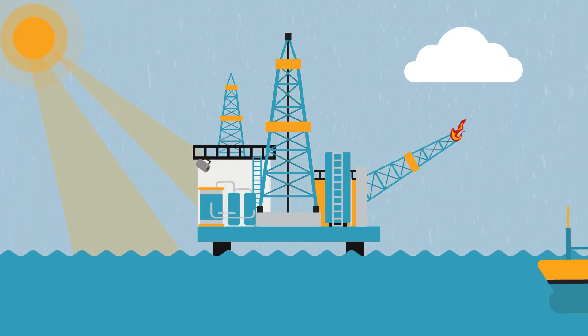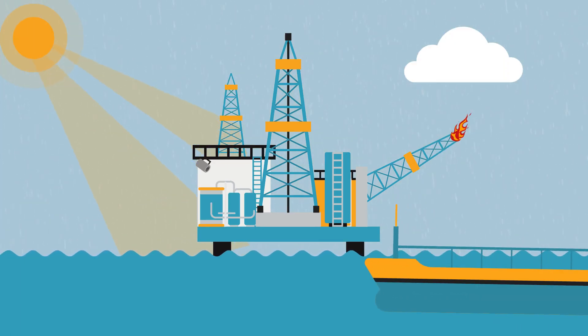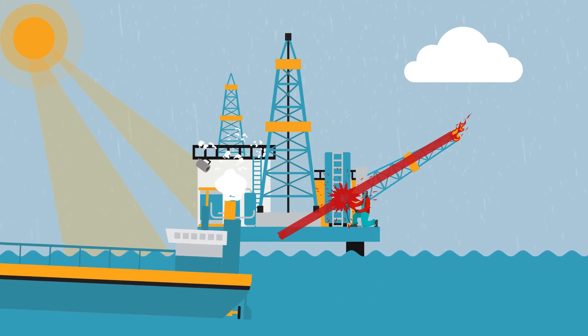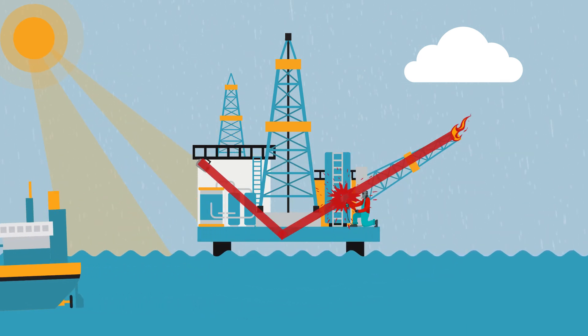Detecting fires in industrial applications can present many challenges, with environmental and process conditions often causing costly false alarms or missed fires.